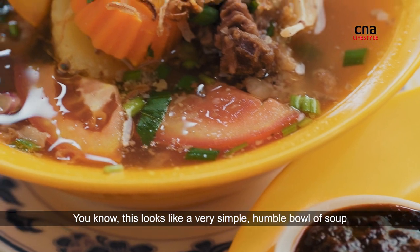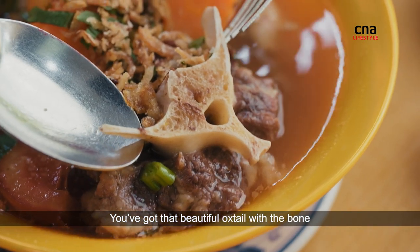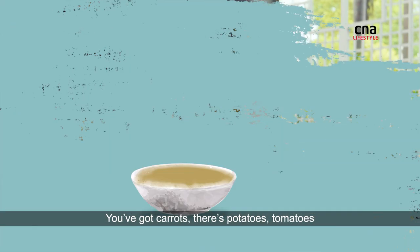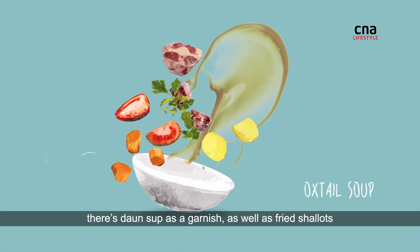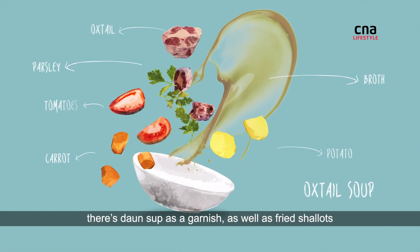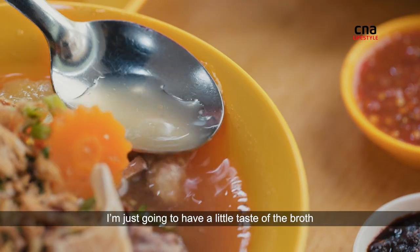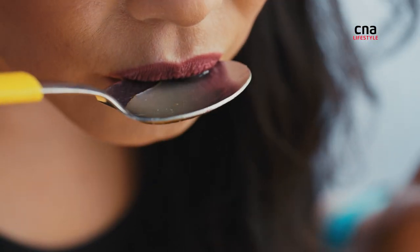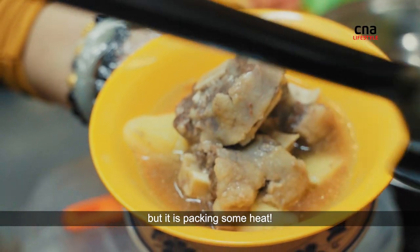This looks like a very simple, humble bowl of soup. You've got that beautiful oxtail with the bone, carrot, potato, tomatoes, and daun soup as a garnish as well as fried shallots. I'm just going to have a little taste of the broth. This bowl of soup looks plain and clear, but it is packing some heat.